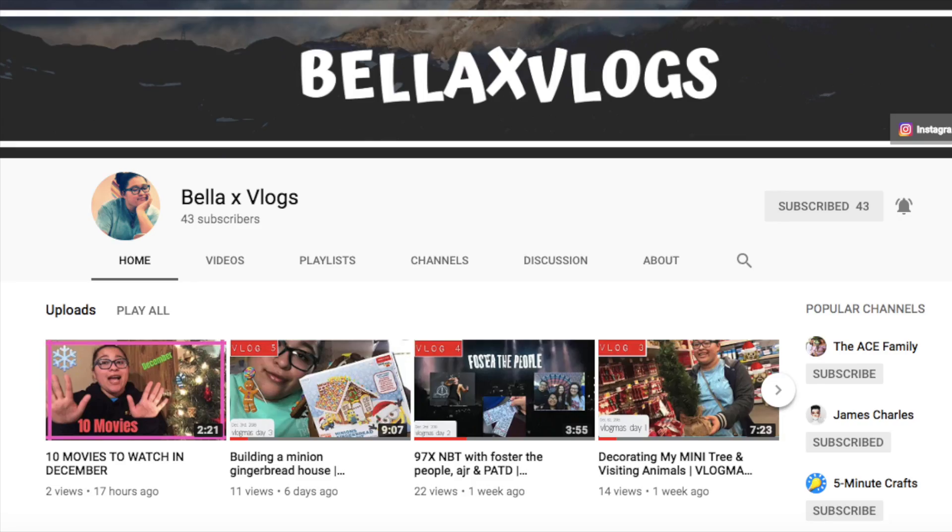This video is going to be a collab with the following people. Go subscribe to all of them. Their links will be in the description, so you definitely need to check out their channels because they all deserve way more subscribers.